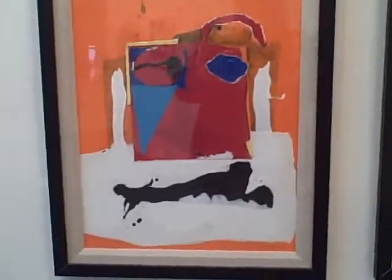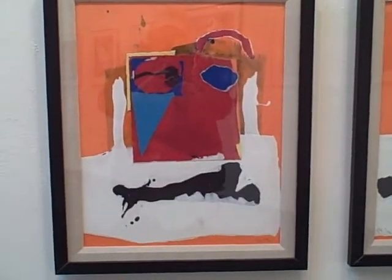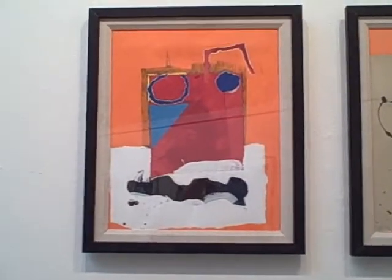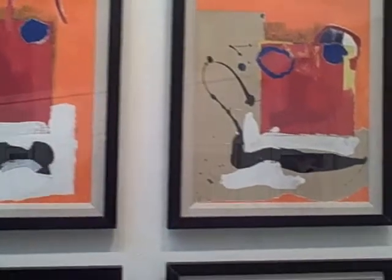I decided, since I had all these other quartets, let's frame these up. I'm not in love with the black frames, but that can be quickly taken care of.